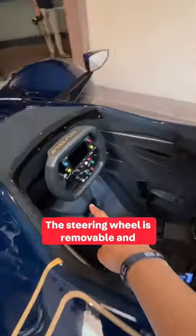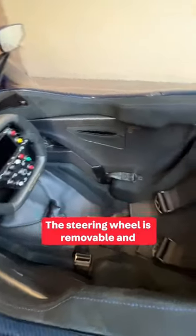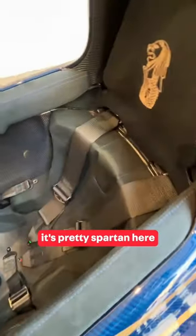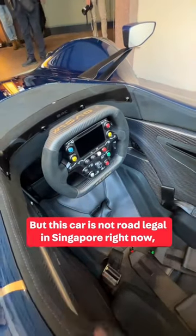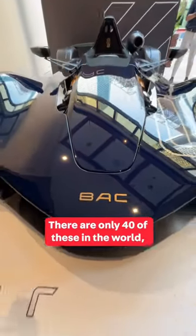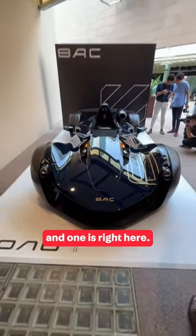Looking at the interior, the steering wheel is removable and it's pretty spartan in here — all carbon fiber. This car is not road legal in Singapore right now, but it is road legal in Malaysia. There are only 40 of these in the world, and one is right here.